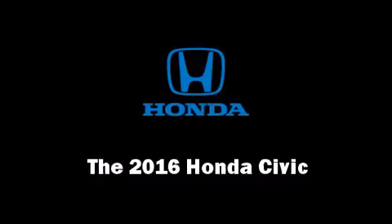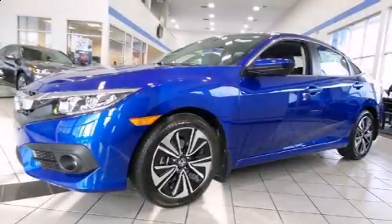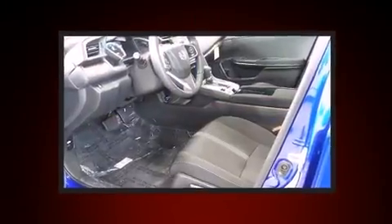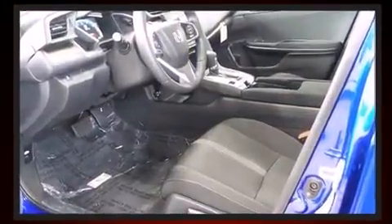The 2016 Honda Civic. This four-door, five-passenger sedan leads among competitors in its segment. It features a front-wheel drive platform, an automatic transmission, and an efficient four-cylinder engine.